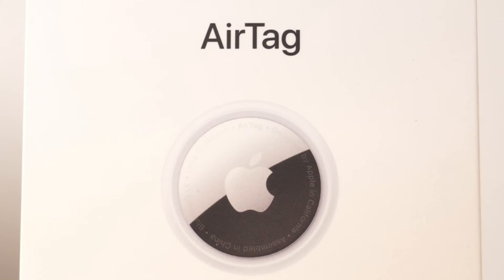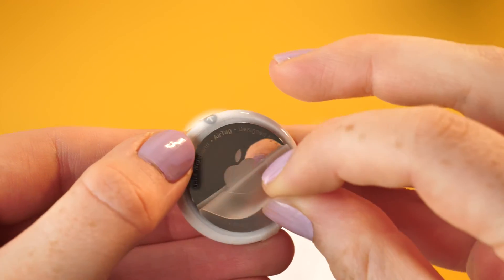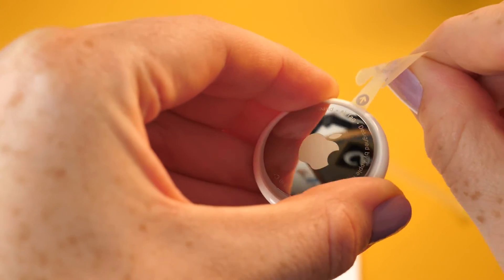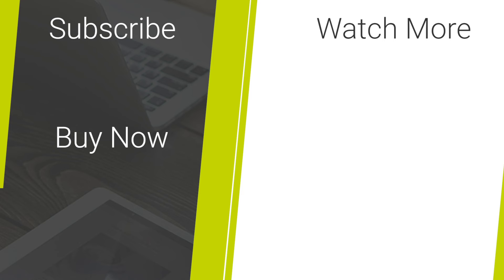I hope you have found today's video useful. If you would like to purchase the Apple AirTag, I have posted its link in the description and comments below. If you have liked what you have seen today, please don't forget to use our like and subscribe button for more content to keep you up to date with the latest tech and smartphone accessories. Thank you for watching and enjoy the rest of your day.